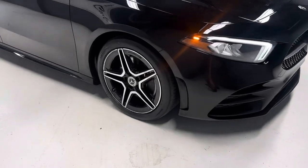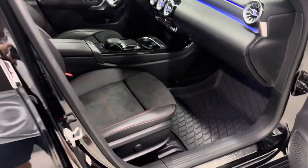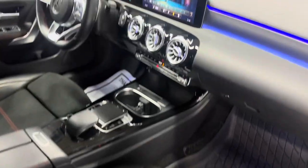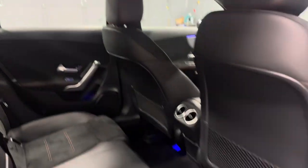Backup camera, big sunroof. Heated memory seats. Leather with the suede inserts and red line stitching. More Continental tires. A little bit bigger sunroof.